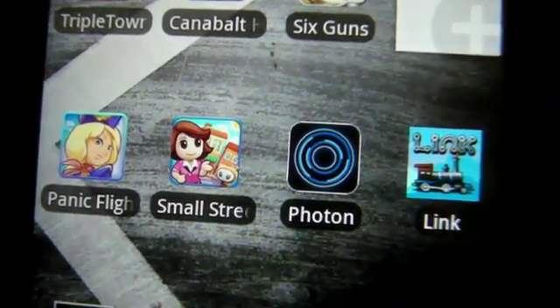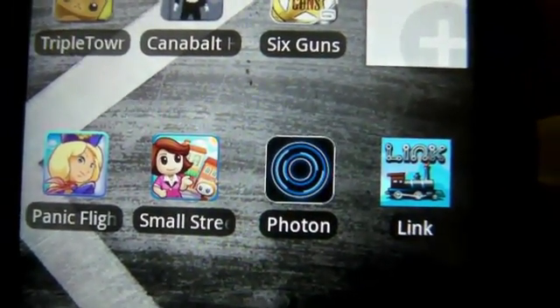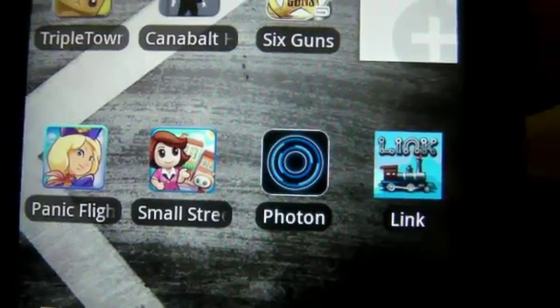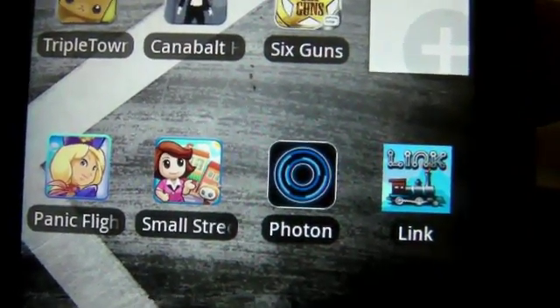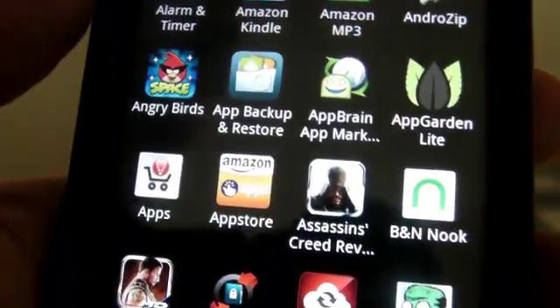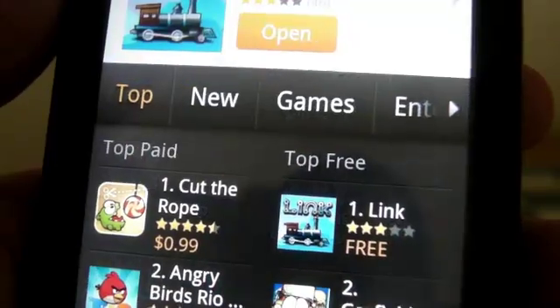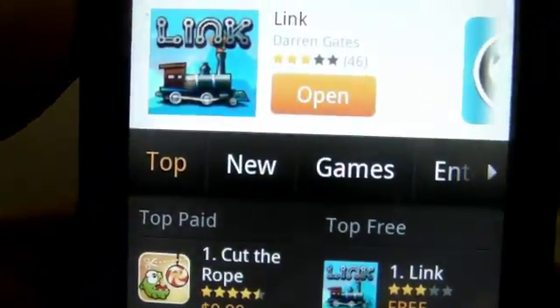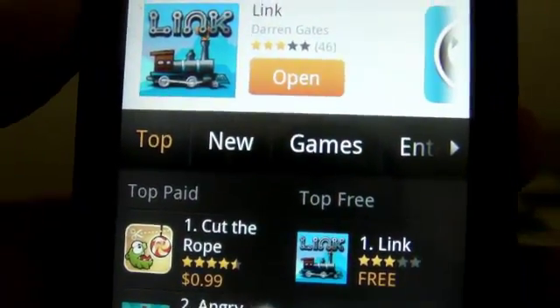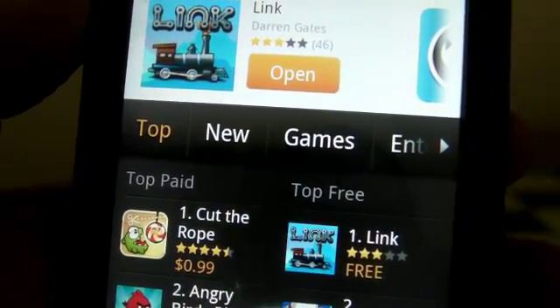Hey guys, what's up — once again mp4podcast.com. I'm taking a look at a game called Link. I did previously review a game very similar to this, and I'll try to find that link to that review and leave it in the description box. I got this game from the Amazon App Store. This game only got three stars, but I kind of dig it — I like building bridges for trains. It's a nice fun little puzzle game.